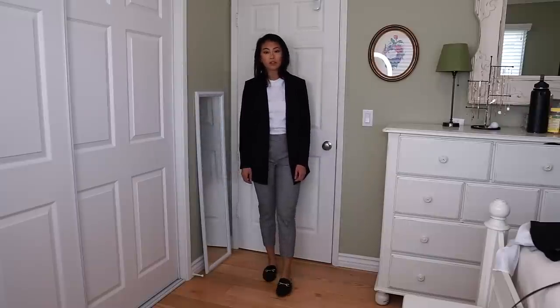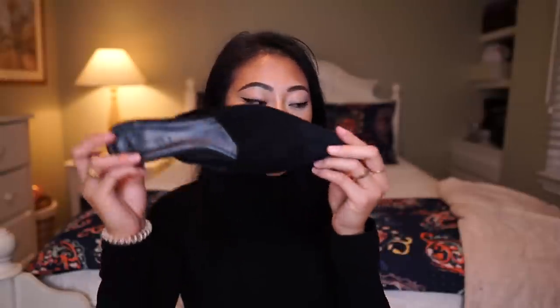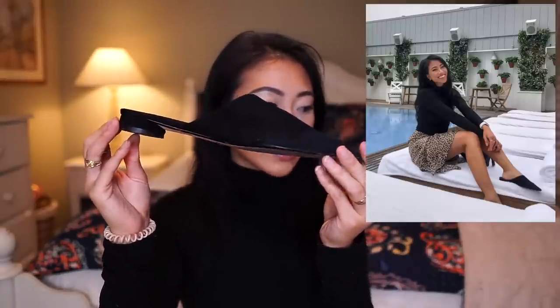My favorite thing to style with these are slacks or pants. These always work with every single office outfit. They look expensive, they make me look sophisticated and put together. My next pair of mules that I really like are these ones from Zara. I love these because, again, it's the same idea as the mule.